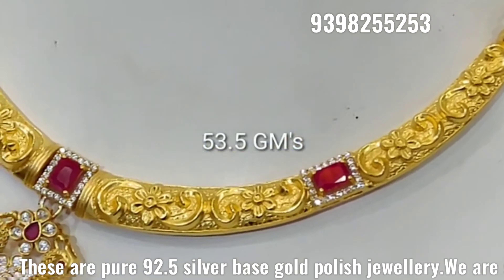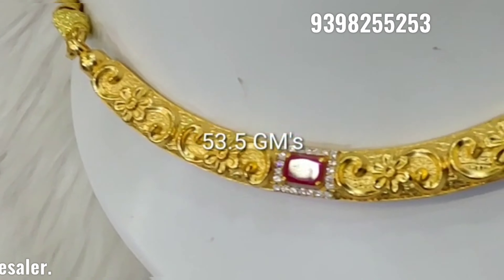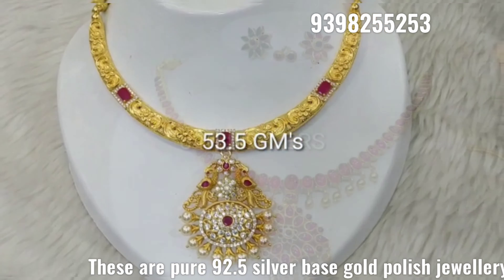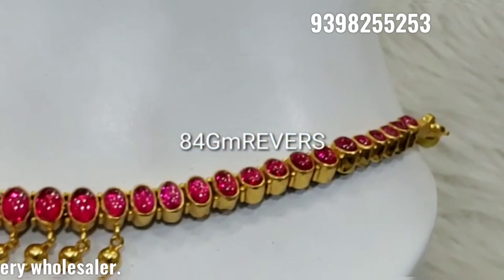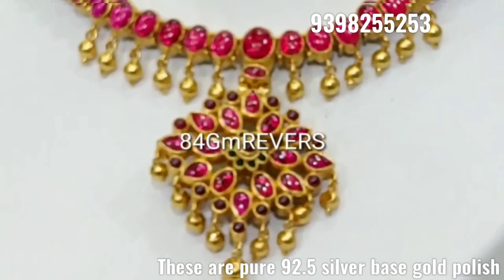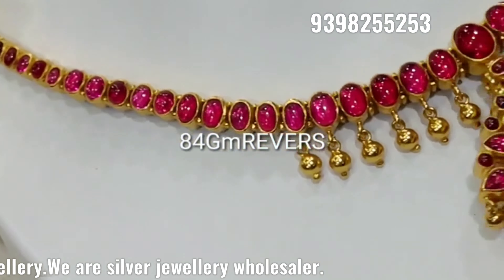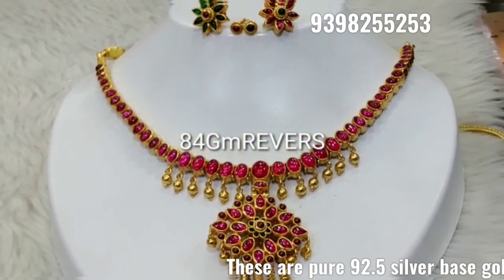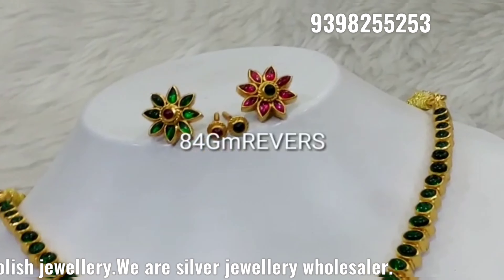This is also a pure 92.5 silver-based gold polishing collection. We only buy at the silver value. The price is 18,000 and above.